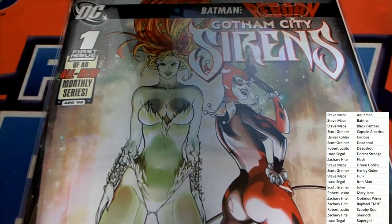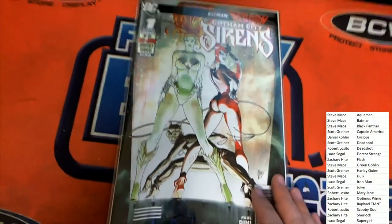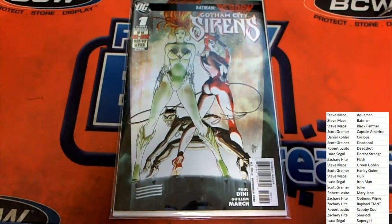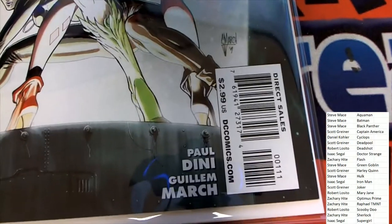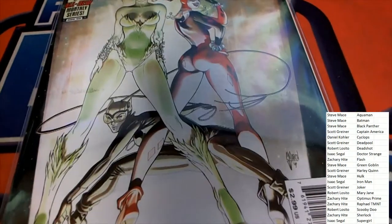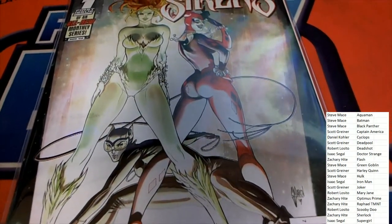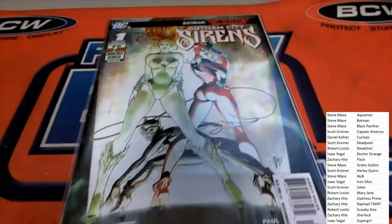First edition of an all-new monthly series — Gotham City Sirens — with beautiful artwork. It's a direct sales edition. That's really cool artwork on this. Congratulations, this is going to be going out in our 110 box.